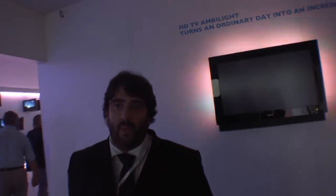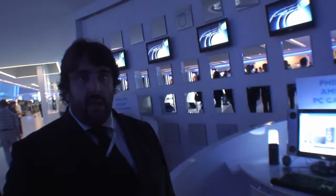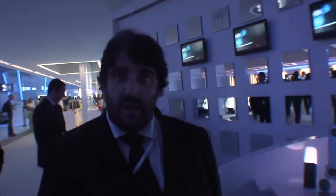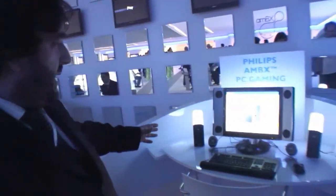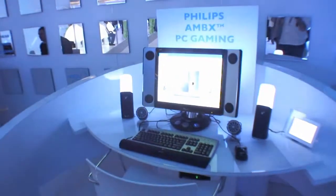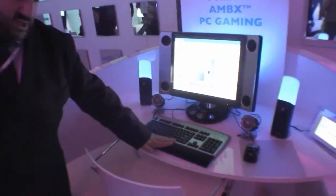AMB-X is launching here at IFA. It's basically a close cousin of Ambilight — what Ambilight does for television, AMB-X does for gaming. The workstation here has speakers with lighting modules, fans — you can actually feel a breeze — and a vibrating strip on the keyboard pad, so you can feel vibrations. When playing a game with a plane flying through the air, for example, you might feel a sensation of wind. The lighting will change on the module just like Ambilight does with televisions, and explosions or action cause vibrations.